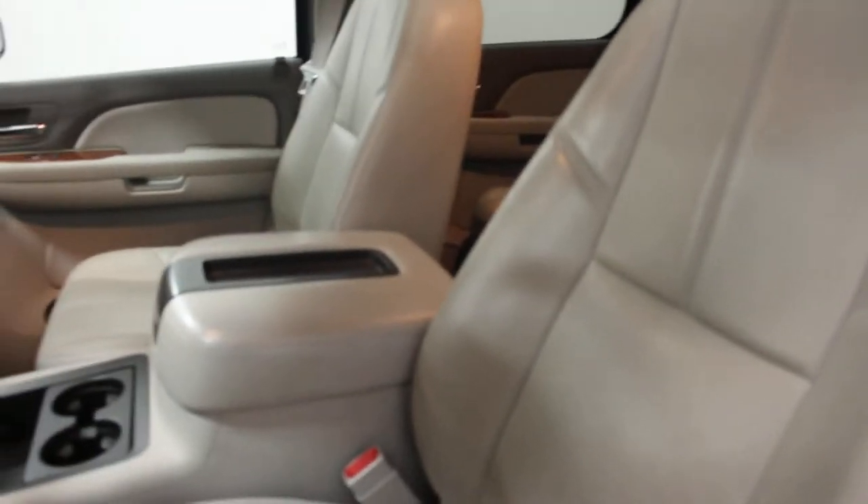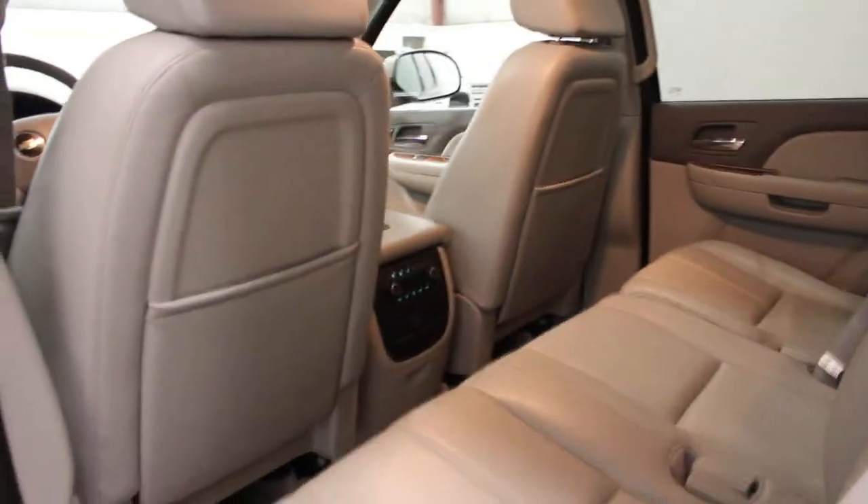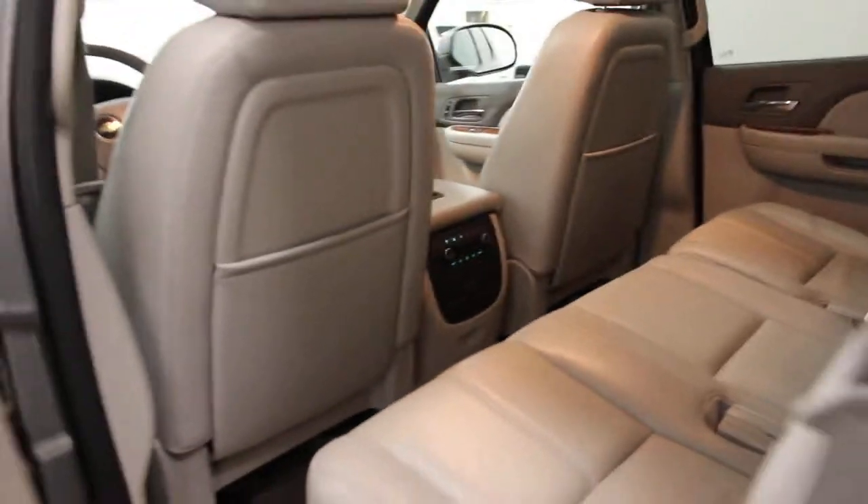This one here has heated leather seats, bucket seats in the middle as you can see here, Sirius XM radio, and it's got a sunroof. This one here has got the eight passenger seating configuration. As you can see it's got the middle bench row, so you can take pretty much anybody and everyone that you need to take with you and do it in fairly good comfort.